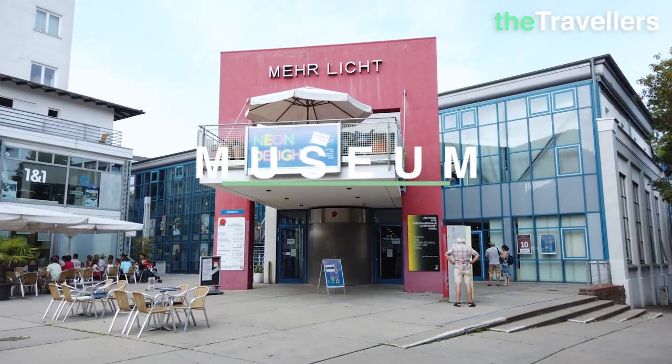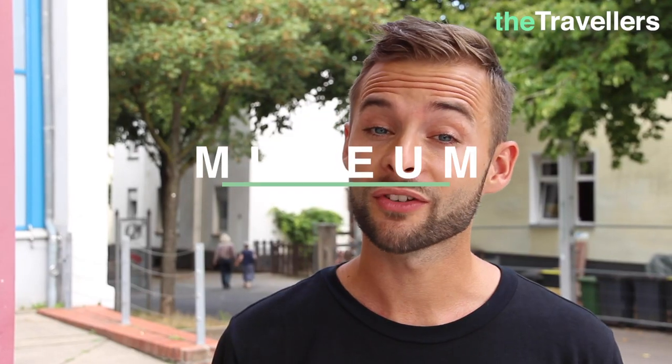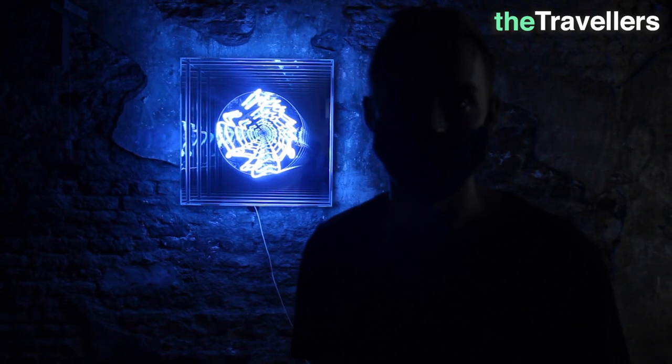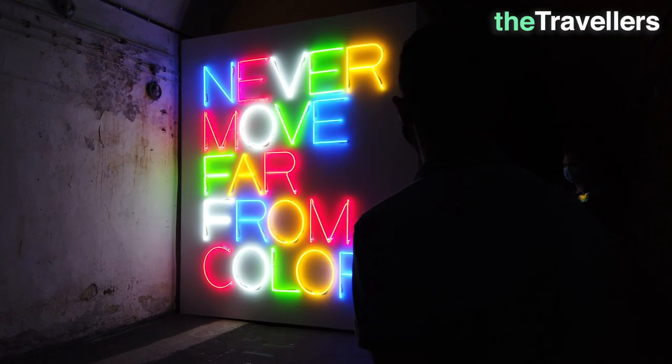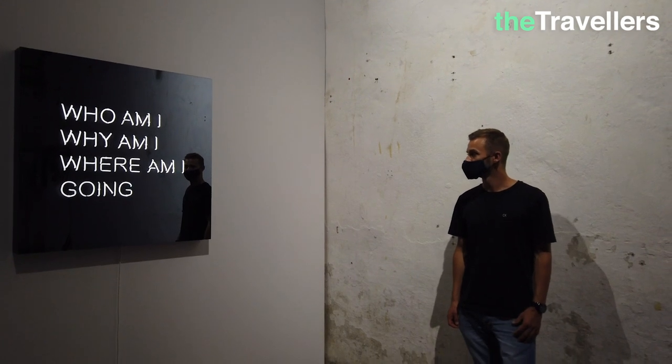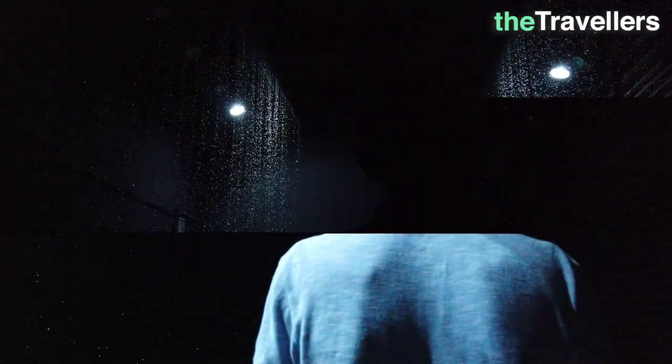Now we are in Unna and underground we will find the world's first and only museum that focuses on a presentation of light art. Now we are leaving the bright day and plunging into darkness. The permanent exhibition presents 17 artworks. Some of the light artists have developed their installations especially for the respective exhibition rooms, thus creating a total work of art consisting of light and space.